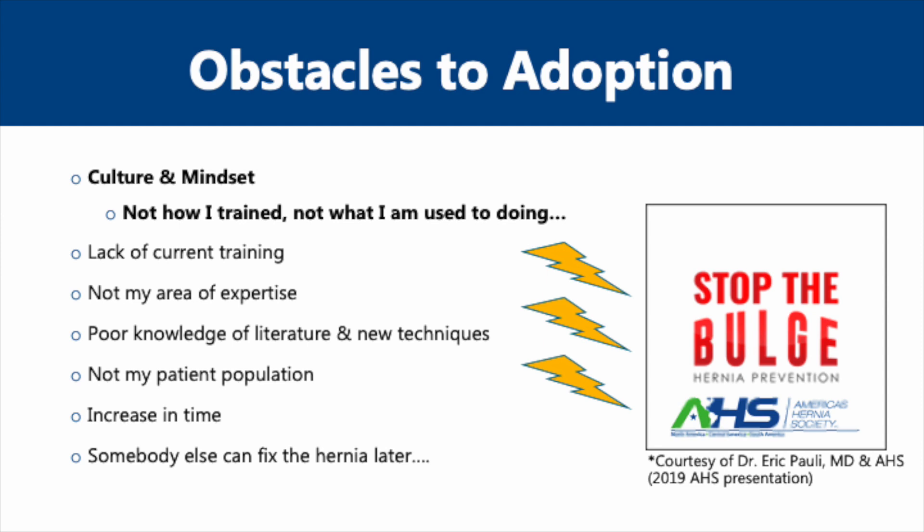One of the key barriers, and perhaps one of the hardest to fix, is entrenched practices and cultural mindset. Surgeons like to operate how they have trained and have been taught, and using a new technique can be out of their comfort zone. They may not have access to surgeons trained with these newer fascial closure techniques at their current facilities, and may have poor knowledge of the literature. Other arguments include that the study patients are not like patients in real life. There is also a small increase in closing time associated with small bite fascial closure technique. And last but not least: the hernia can always be fixed at a later date, so let's not worry about it during the index operation.